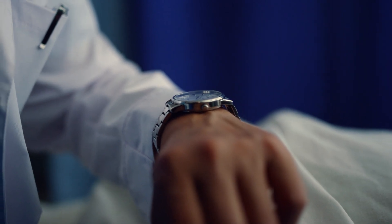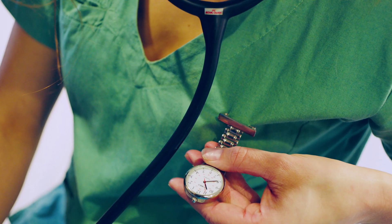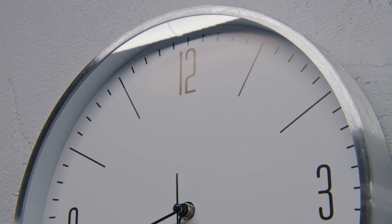Door to needle is essentially the time that the patient arrives at the hospital door until they receive the clot-busting medication. Every second of an acute ischemic stroke, you lose 32,000 neurons. And so the faster that we can give that medication, but still safely, the better the patient is going to be at the outcome.